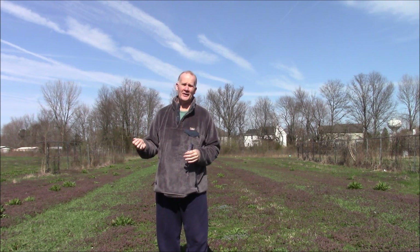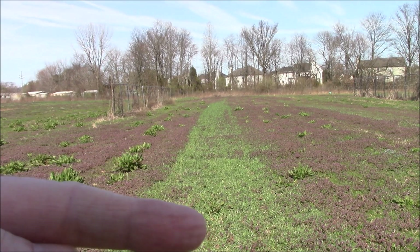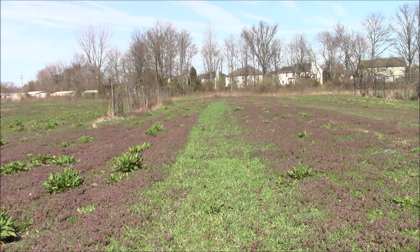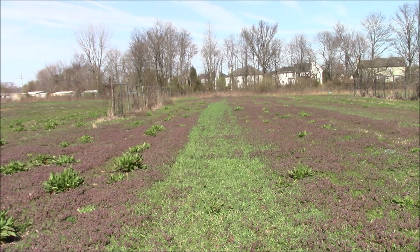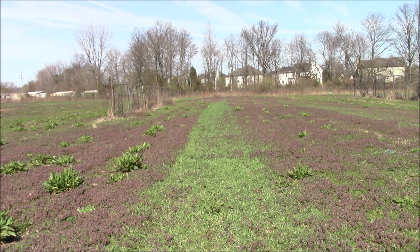It's called purple dead nettle, and there's also henbit in there too. I moved the camera over so you can see this better. Here I have a row of winter rye that's about five feet wide, and the geese came in and ate all of this. But on both sides is purple dead nettle and henbit — I'll show you a close-up shortly. That's the beautiful purple haze that's blooming right now and feeding the bees.